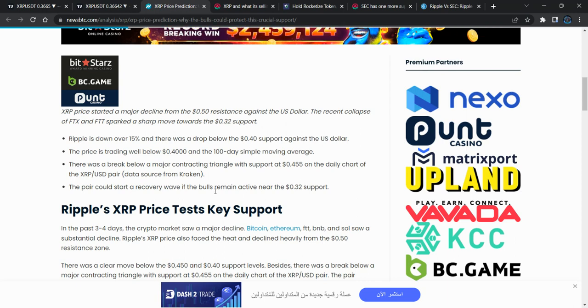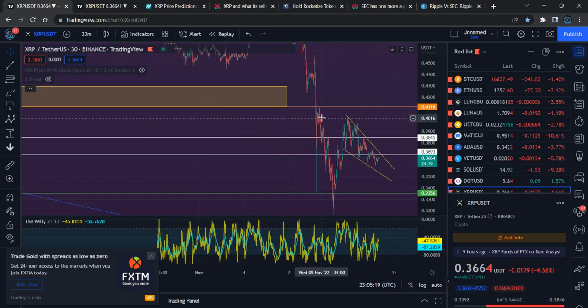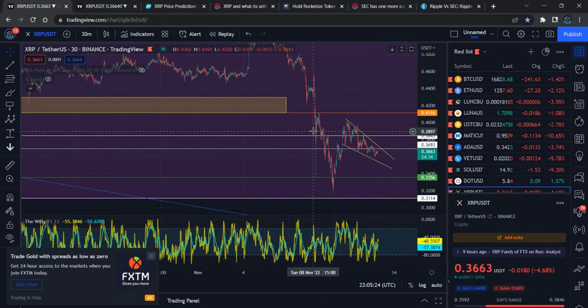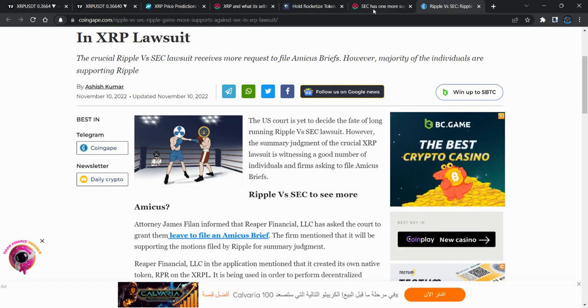The next thing I want to show you — along with these price targets and how the price has reacted previously — the expected level to cross is 40 cents. The ideal price target is 41.16 cents. Right now we are below that, so XRP needs to recover as fast as possible and move above 41.16 cents.